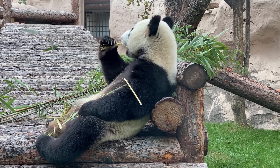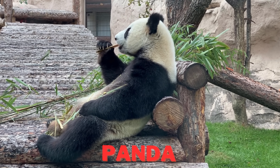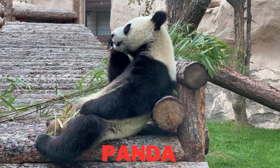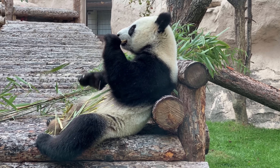Look at the adorable panda munching away. Pandas mostly eat bamboo. Their strong jaws help them crush through bamboo. They spend most of their day eating and sleeping.